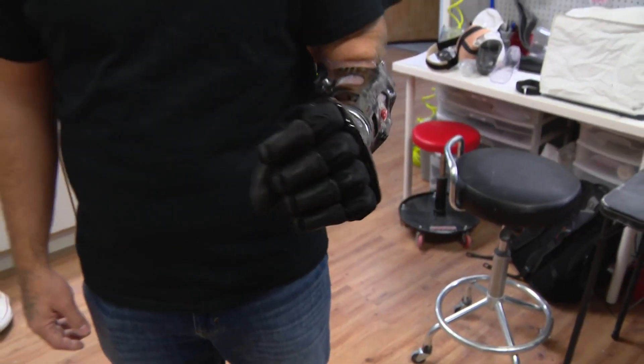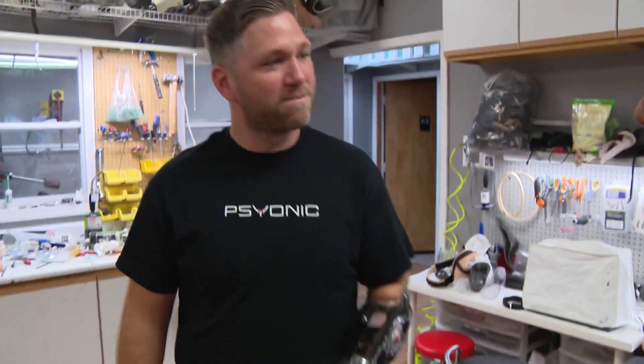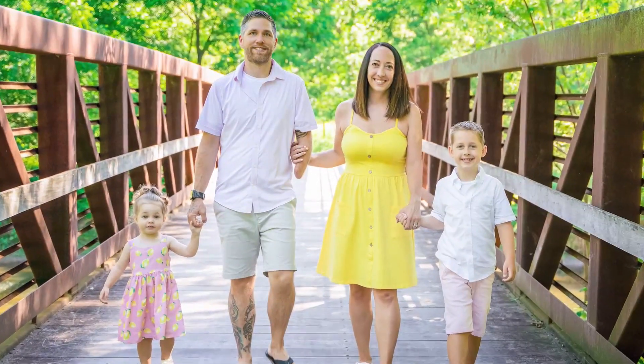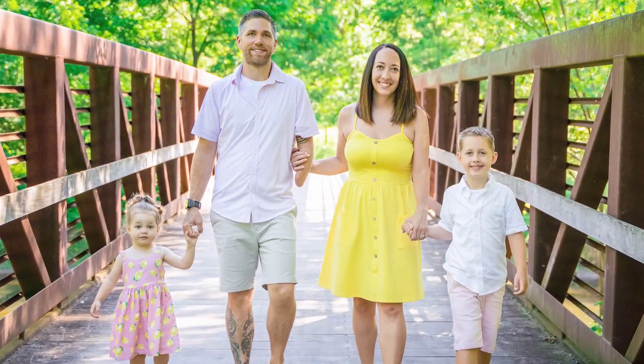Dan Saint-Pierre lost his hand in a work accident in 2009. A commercial diver, he was doing work underwater when his hand got trapped in a machine. The father of two young children tried out a few other devices before connecting with the Ability Hand.